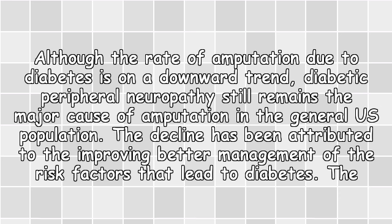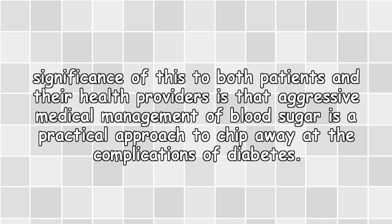The decline has been attributed to the improving, better management of the risk factors that lead to diabetes. The significance of this to both patients and their health providers is that aggressive medical management of blood sugar is a practical approach to chip away at the complications of diabetes.